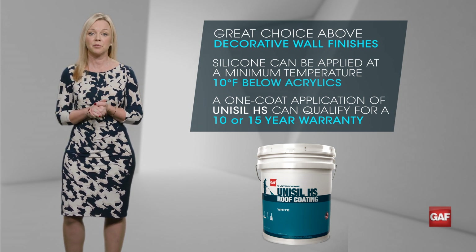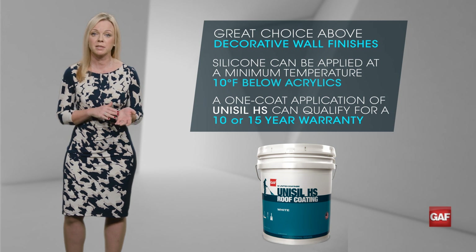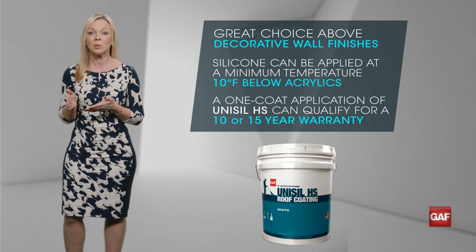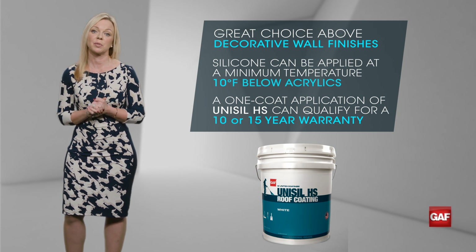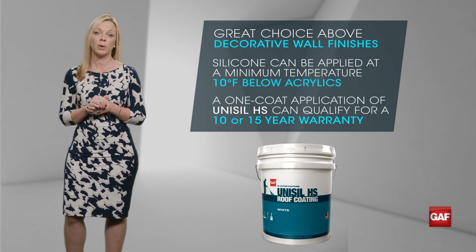That means Al can get in before the temps reach below 40 degrees, get the job done with one quality coat of Unisil HS, and satisfy his customer with a roof ready to stand up to years of wet Portland weather.